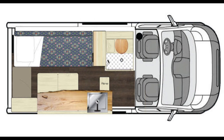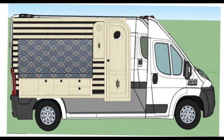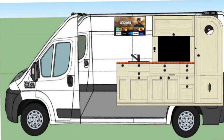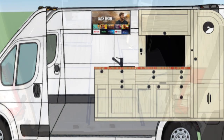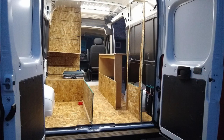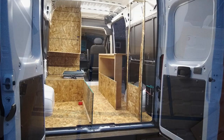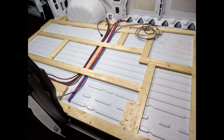We worked up some preliminary designs just to get a feel for what it was going to be. That changed some over time but mostly we stuck to the original layout. We laid it out in tape on the floor and mocked it up just to see how it would feel.